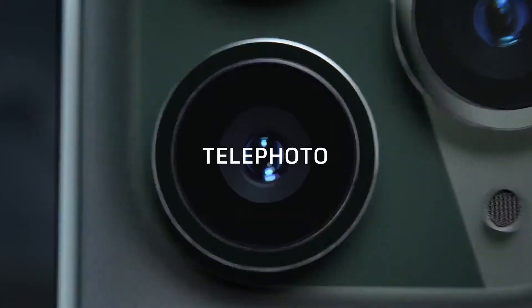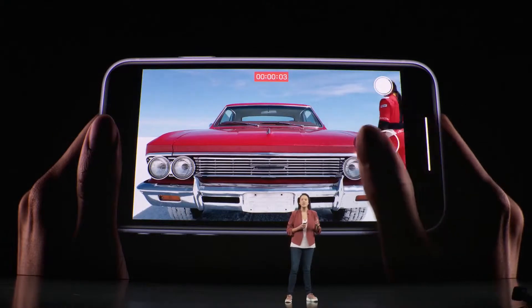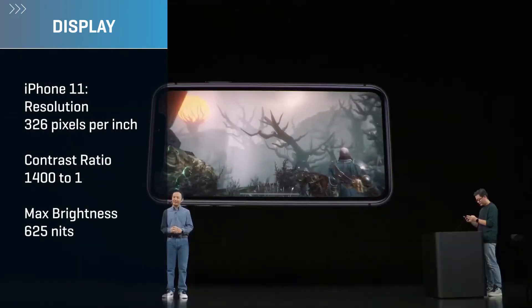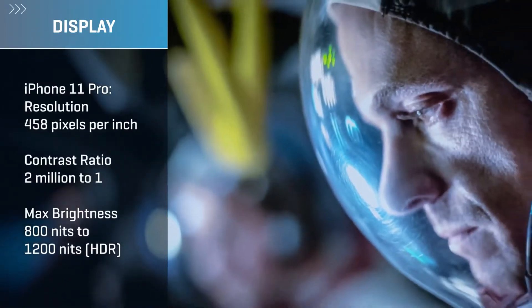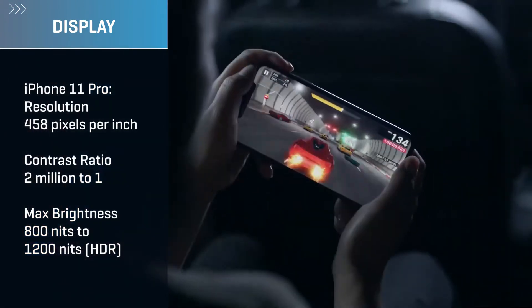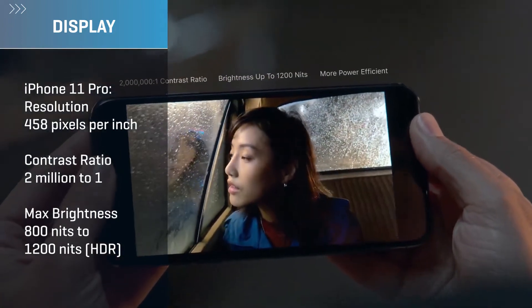Besides that third telephoto camera and the sizes, the display is probably the most obvious difference between the two. The iPhone 11 has an LCD that's essentially the same as the one on last year's iPhone XR — 326 pixels per inch, a 1400-to-1 contrast ratio, and a max brightness of 625 nits. The iPhone 11 Pro has an OLED display that supports high dynamic range, with a higher resolution of 458 pixels per inch, an improved contrast ratio of 2 million to 1, and a max brightness of 800 nits that cranks up to 1200 nits with HDR content.